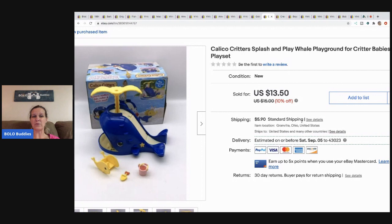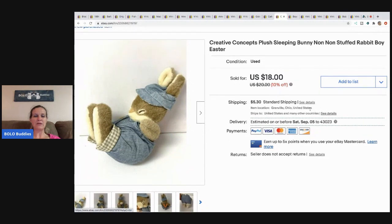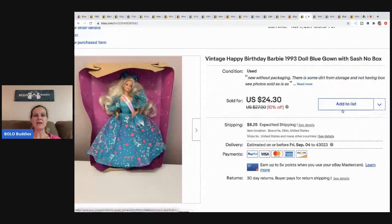This little Calico Critters piece came from a garage sale or thrift store for a dollar and I sold it for $11 and the buyer paid shipping. This little sleeping bunny — it's Creative Concepts plush — I usually pay a dollar or less for my plush. I think it came from a garage sale and it sold for $12 plus shipping. This Boyd's Bear — I always do really well with the little Boyd's Bears. He came from a garage sale for about 50 cents and I sold him for $11 plus shipping. He sold pretty fast.